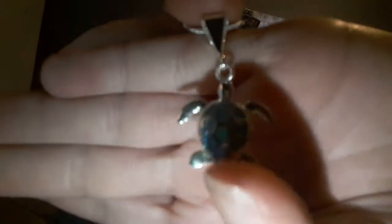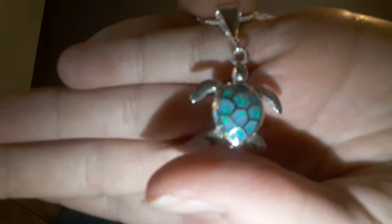And then we have this necklace which has a little turtle on it. It's so sparkly and it's like so cute. My mom really got it for Marley but I'm going to snatch it because I think it's really cute.